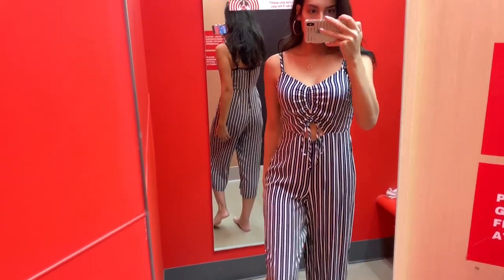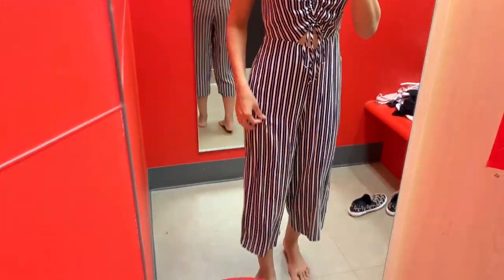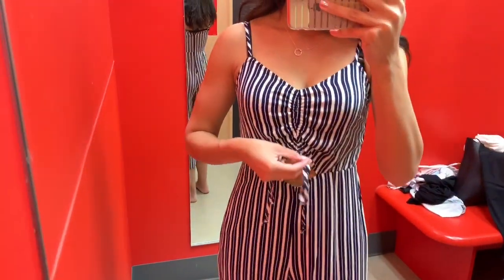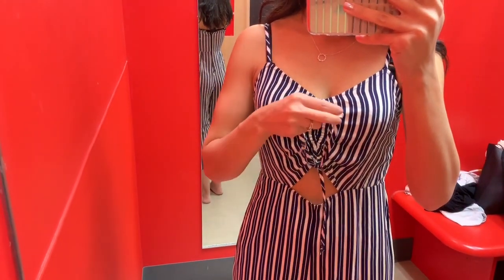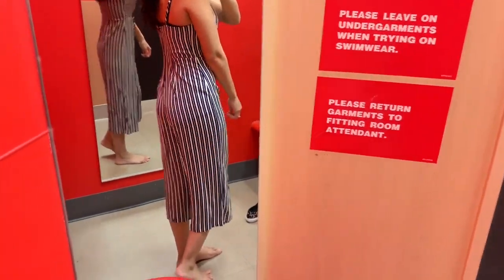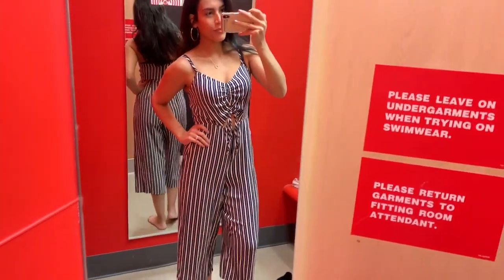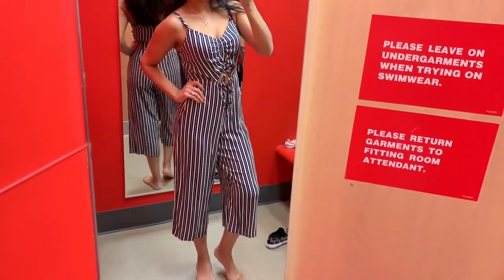This outfit is more of a dressier option you can wear for date night or a girls night out — it's a romper. I love that it showed a little bit of skin in the middle without being too much, and you can tie a little bow there. It would look really cute with some simple jewelry and heels — a perfect date night or girls night outfit.